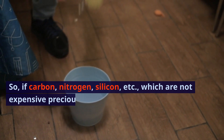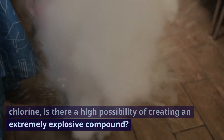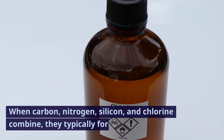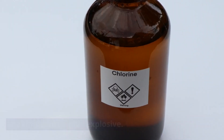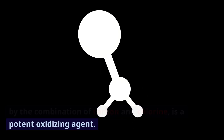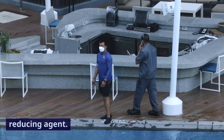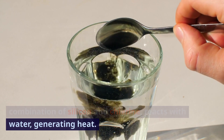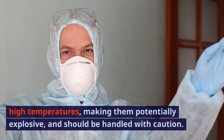If carbon, nitrogen, silicon, etc., which are not expensive precious metals, combine with chlorine, is there a high possibility of creating an extremely explosive compound? Yes, that's a possibility. When carbon, nitrogen, silicon, and chlorine combine, they typically form chlorides, which are highly oxidizing and reducing agents, making them highly explosive. For example, tetrachloromethane (CCl4), formed by the combination of carbon and chlorine, is a potent oxidizing agent. Nitrogen trichloride (NCl3), resulting from nitrogen and chlorine, is a strong reducing agent. Silicon tetrachloride, formed by silicon and chlorine, reacts with water generating heat. These compounds can be sensitive to shock or high temperatures, making them potentially explosive and should be handled with caution.